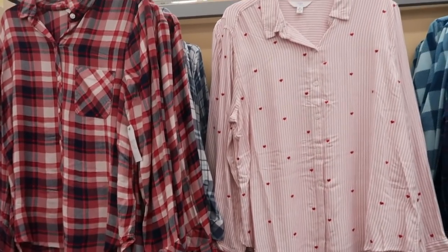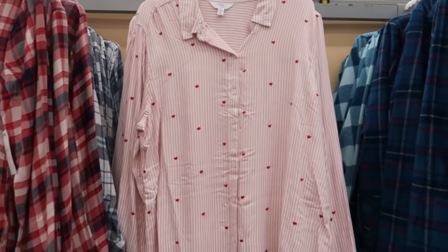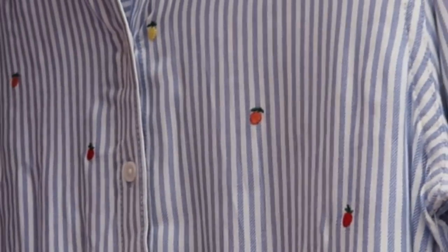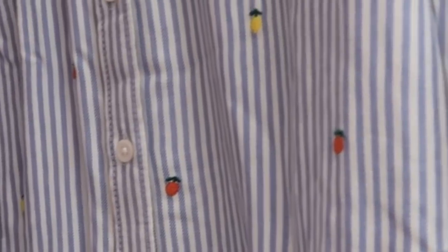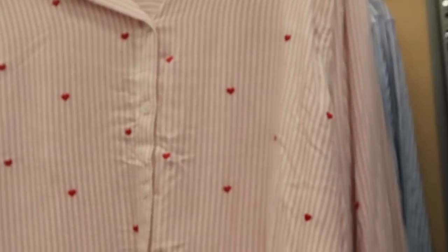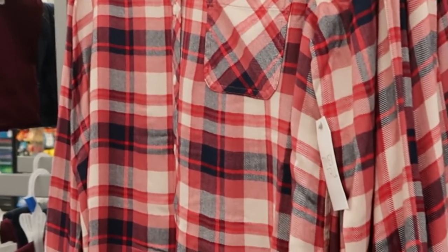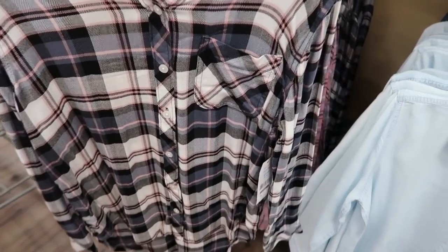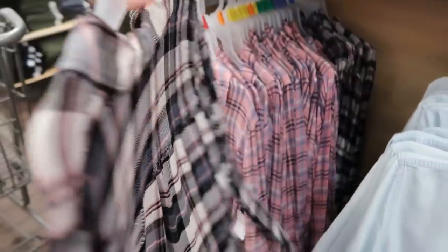Time and True also has these lighter weight button-down tops. On this side they're stripes with little red hearts — so cute — and behind the hearts there's some fruit: blue and white stripes with fruit, and these are $15.96. On this side there's some plaid — those are also $15.98 — in red and navy, blue, white and teal, pink, navy and black, white and pink, and some gray.